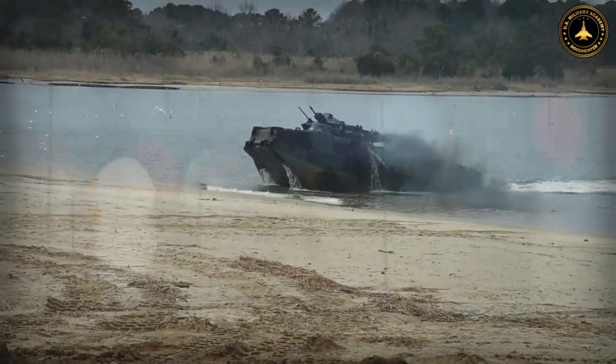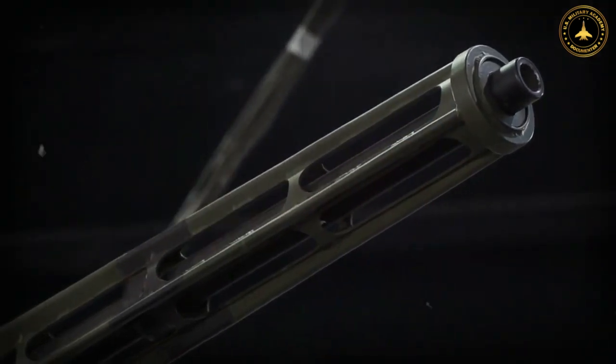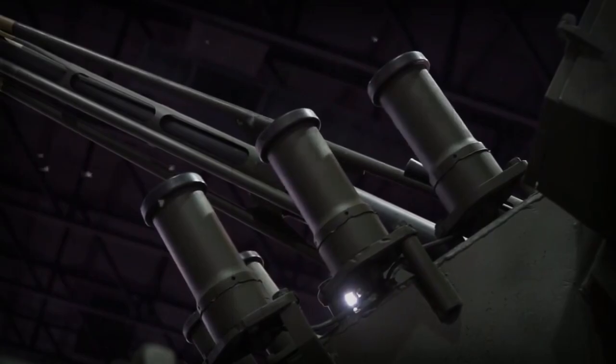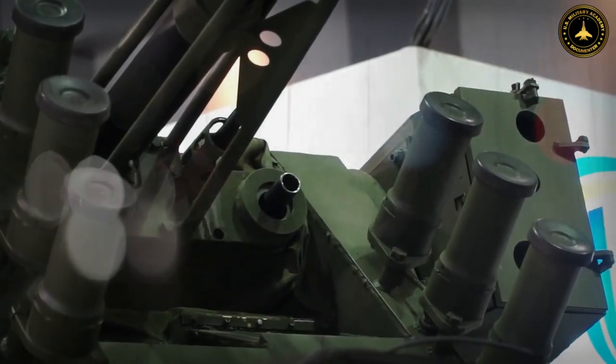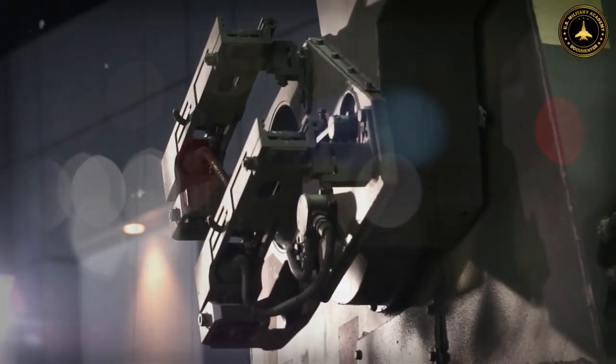In combat against the Russian army, the BTR-4 is equipped with advanced composite armor offering enhanced protection against various threats, including small arms fire, shrapnel, and mines. Its modular design allows for the addition of reactive armor, further enhancing its defensive capabilities.